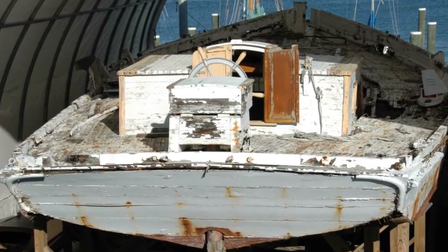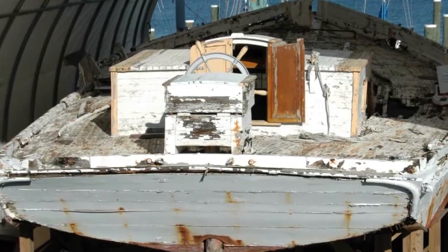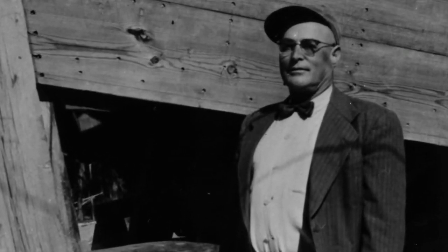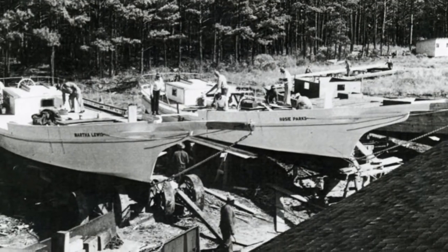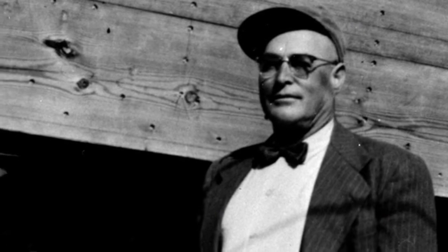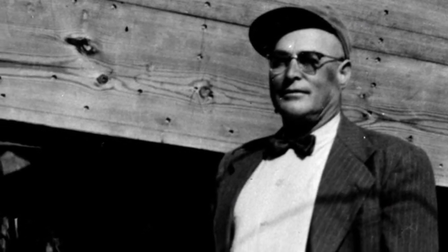This is where the boat has been sitting since 1975. It was built by Dorchester County native Bronza Parks. He built hundreds of boats in his time, but in 1958, his life was cut short after he was shot and killed during an argument. Not one little speck of it I forget. I think about the emotions. I think about my mother.